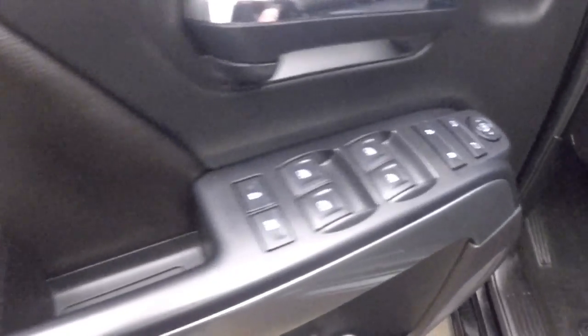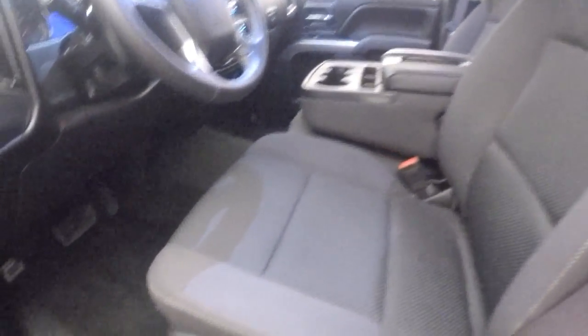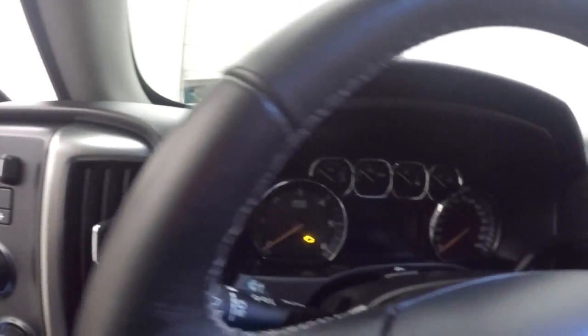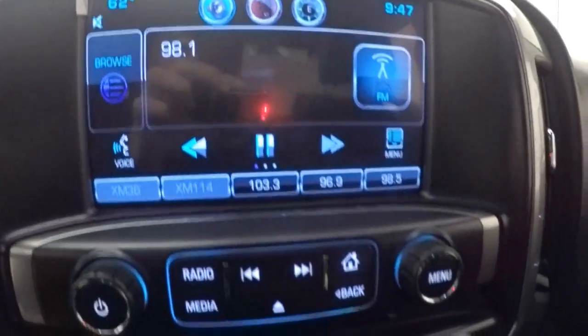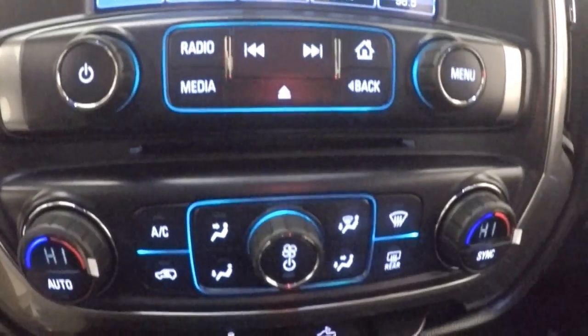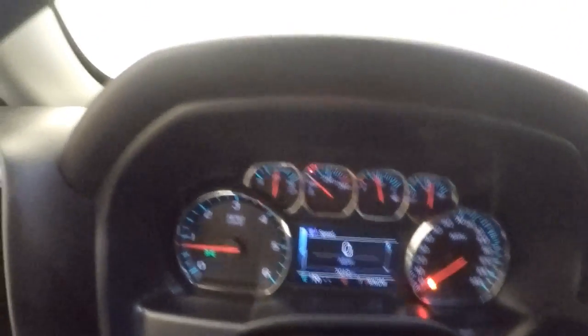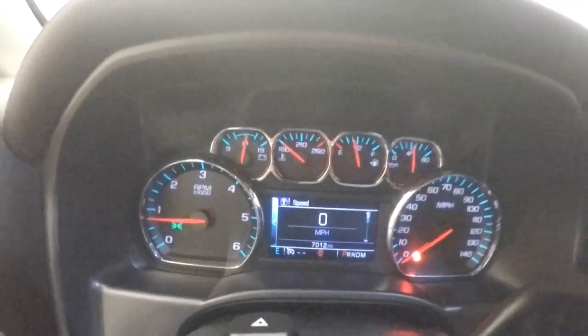Controls on the door, power seat, 4x4 control, brake control for towing. Truck fires right up. Nice MyLink touch screen, stereo control, dual climate control. This truck has just over 7,000 miles on it.